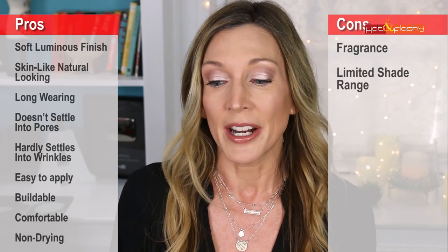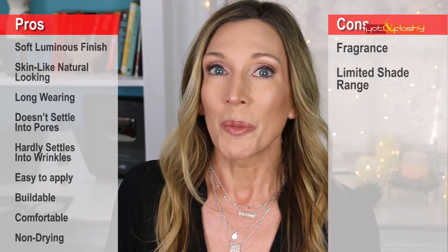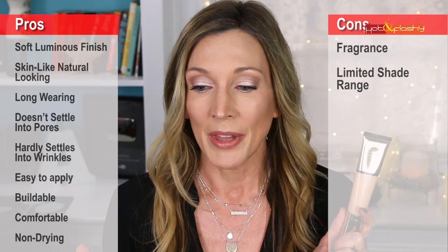On the con side: the fragrance and the shade selection. With only 20 shades, I couldn't find a match and had to buy two, doubling the price to $90. I hope Estée Lauder expands the shade range to match Double Wear. Overall, this may be going into holy grail status — I love it so much. It makes skin look youthful and natural with solid coverage that isn't drying. Estée Lauder hit it out of the park — highly recommended.